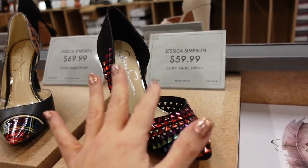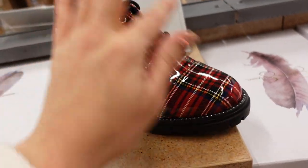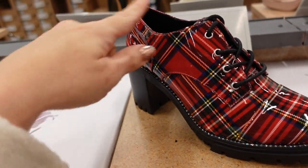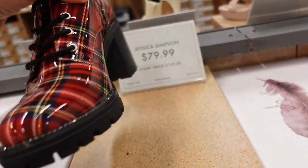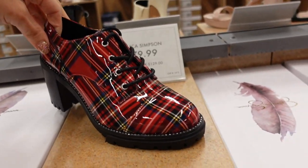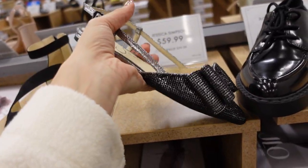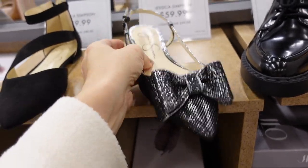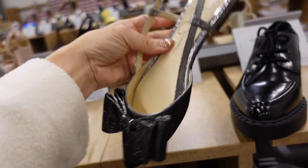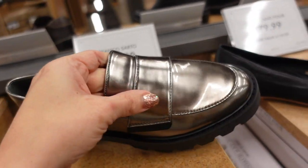Fun plaid shoe — really good for the holidays, from Jessica Simpson. Patent leather, rounded toe, rhinestone detailing, lace-up, chunky heel. $79.99. Little bow flats for something more casual — rhinestones, pointed toe, bow buckle detail on the side. They're $59.99.